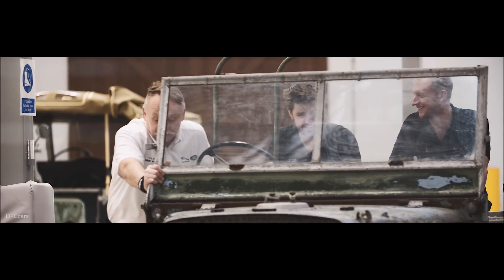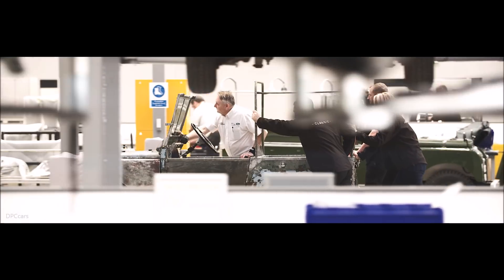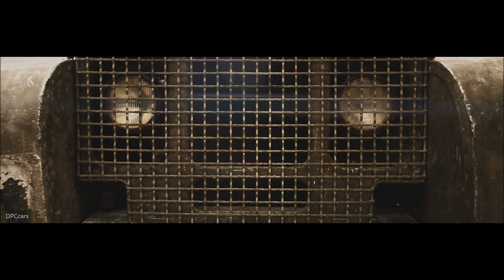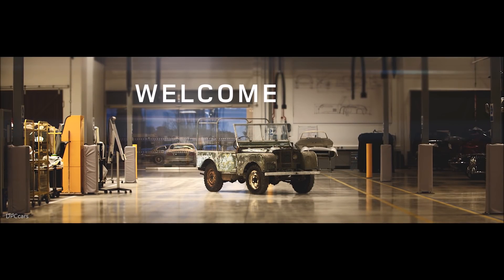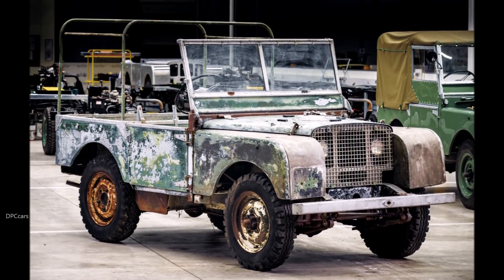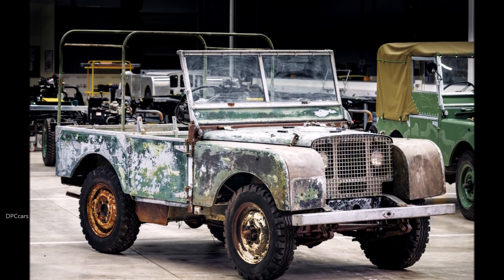For years, the whereabouts of this launch Land Rover was a mystery. The demonstration vehicle from the Amsterdam Show was last on the road in the 1960s, after which it spent 20 years in a Welsh field before being bought as a restoration project. It then lay languishing unfinished in a garden.